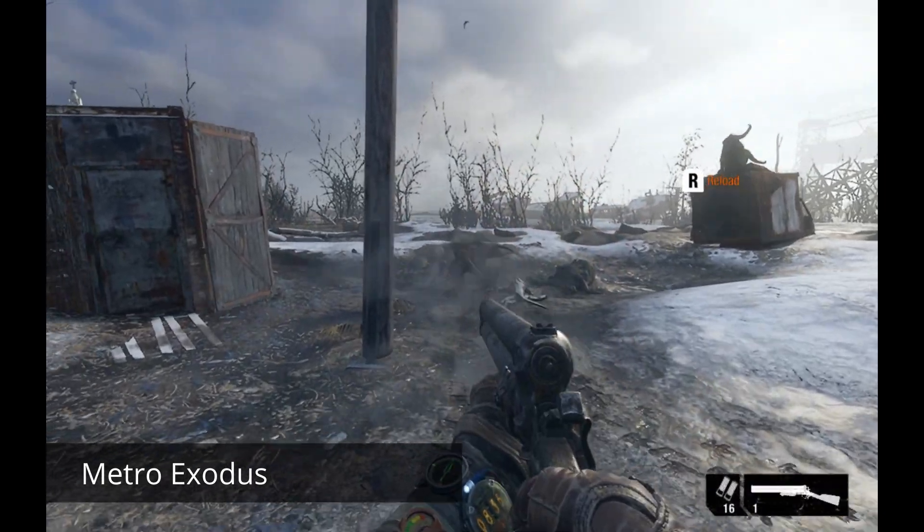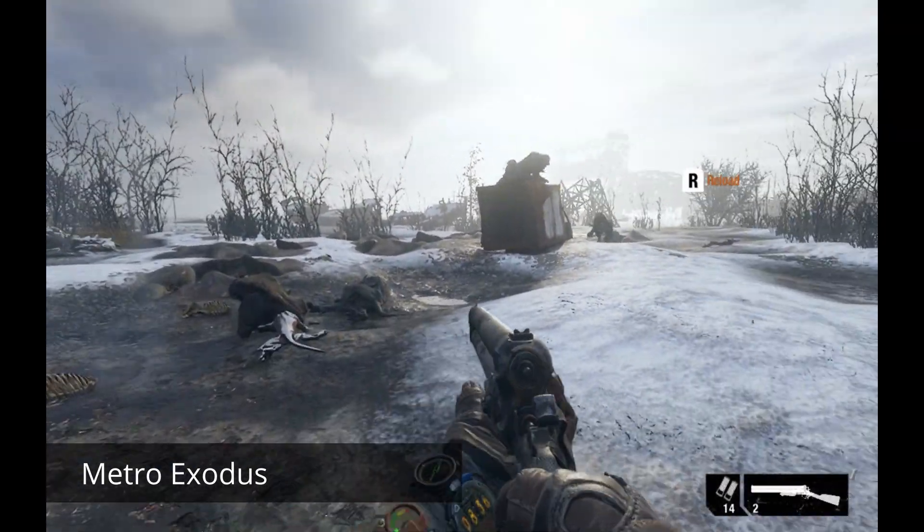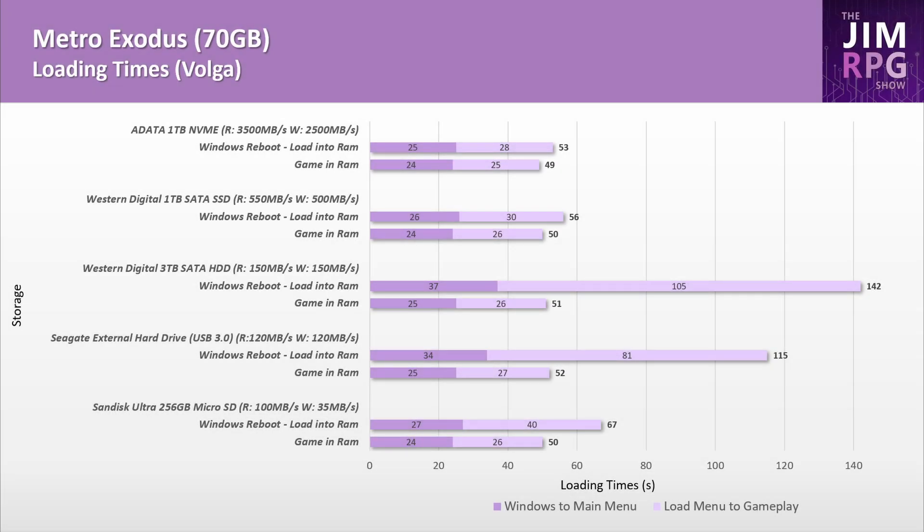Metro Exodus is a game I knew took a long time to load off a hard disk — here it takes more than 2 minutes to load off the hard disk and get into the game. The simple fix is to install it on the microSD card, and your load times will decrease significantly.